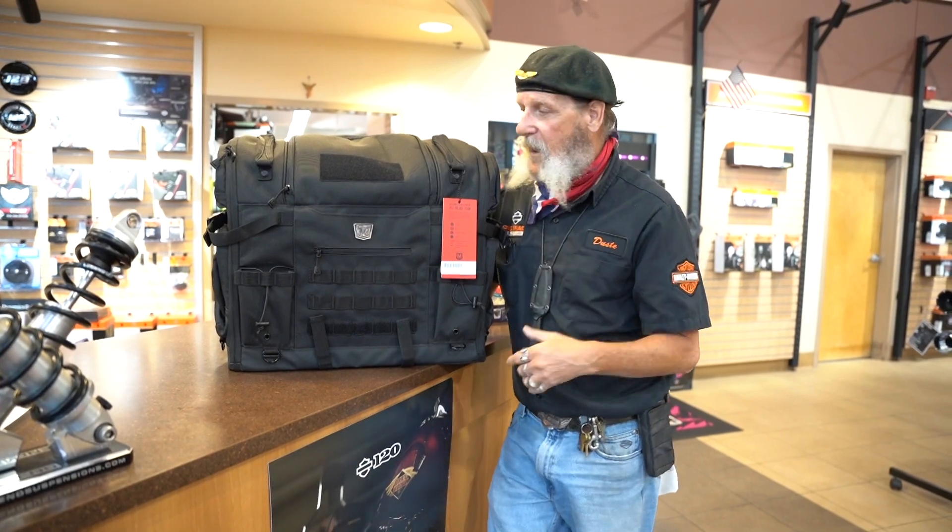It has storage for all the dog's goodies — leashes, collars, food, snacks, etc. It sits on the back of the motorcycle in between the passenger and a tour pack, but it can also be strapped directly onto the motorcycle. Look at the size of that thing — you can fit a pretty good sized dog in there. It can't fit my dog, but he's a pretty good sized one.